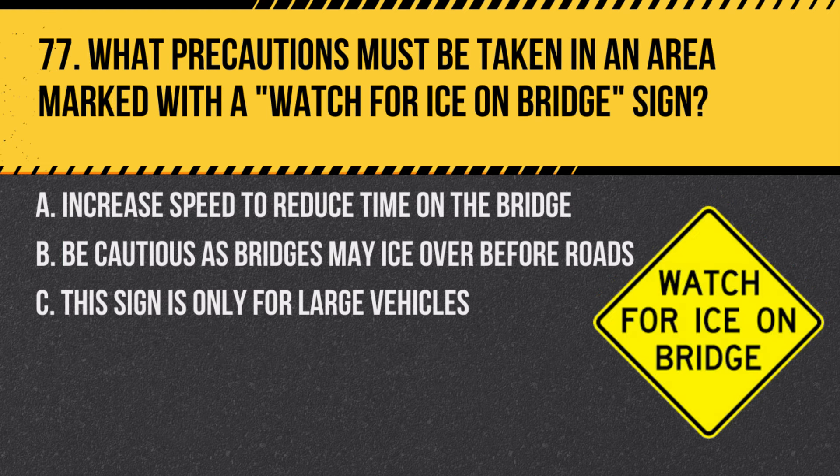Question 77. What precautions must be taken in an area marked with a watch for ice on bridge sign? A. Increase speed to reduce time on the bridge. B. Be cautious as bridges may ice over before roads. C. This sign is only for large vehicles. Answer: B. Be cautious as bridges may ice over before roads. Bridges can freeze before roads due to air circulating above and below the road surface.